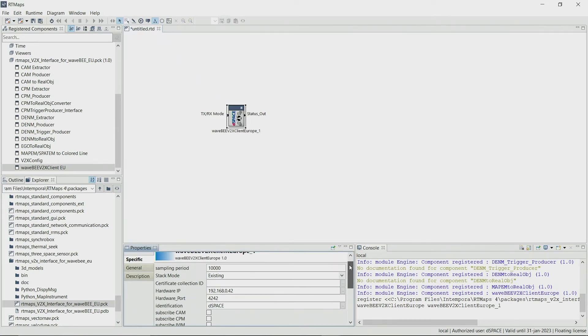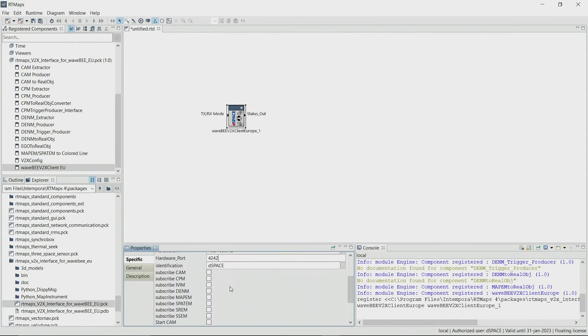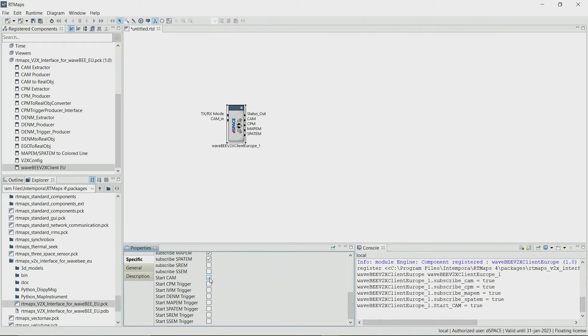In the properties you can configure this block — just add your hardware IP and port, and this block connects automatically to the V2X modem. After that you can subscribe to your desired V2X messages to receive them from the modem. In our case these are the CAM, CPM, MAPM and SPARTN messages. We also want to transmit a CAM message — only by clicking 'Start CAM message' we are able to transmit CAM messages.